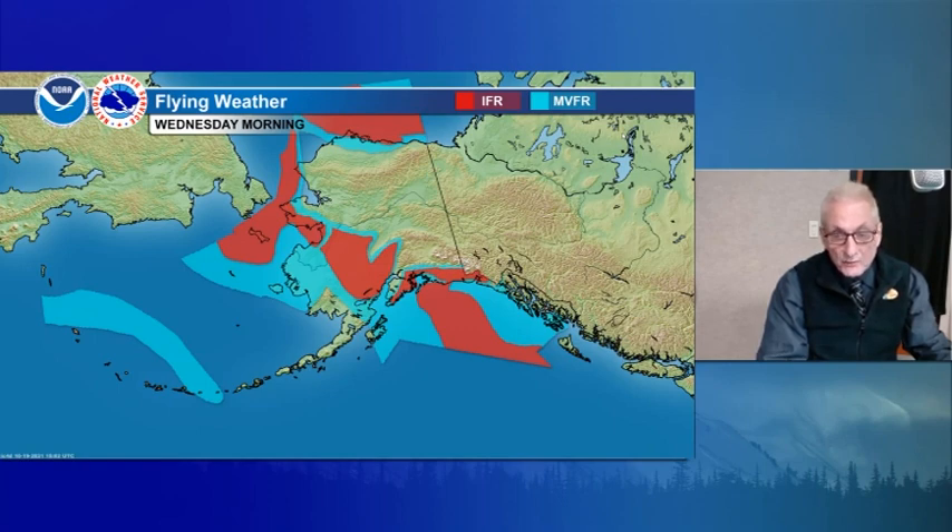IFR for St. Lawrence Island, southern Seward Peninsula, most of Norton Sound, and catching the area from just north of Kivalina to Point Hope, maybe Cape Lisburne. IFR for the eastern Kenai Peninsula, western Prince William Sound, and the north Gulf Coast range. Marginal VFR along the Panhandle.